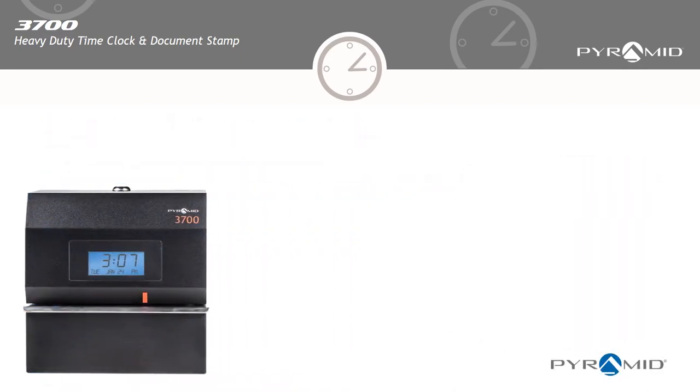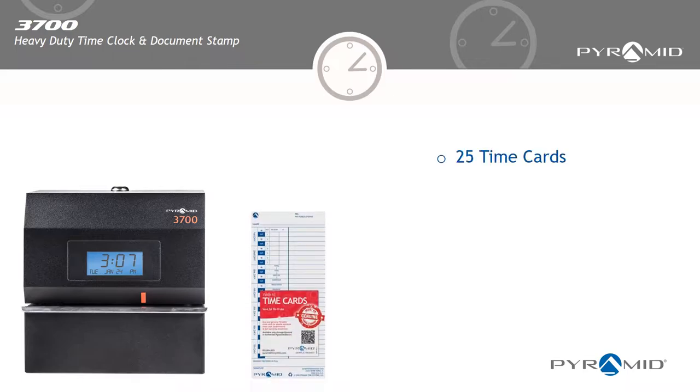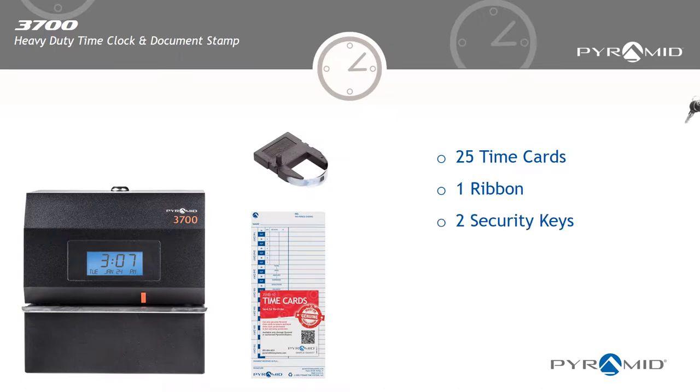The Pyramid 3700 Heavy Duty Time Clock and Document Stamp has everything you need to track employee time, job costs, or stamp documents, including 25 time cards, 1 ribbon, and 2 security keys.